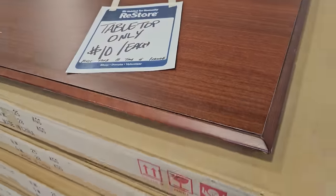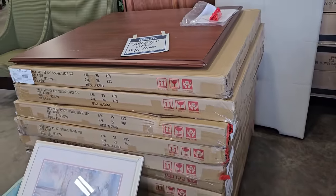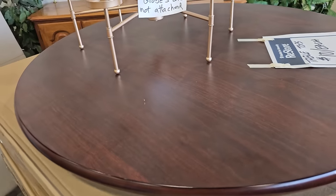Sometimes they get loads of items in. So they've got these tabletops, $10 each — they're brand new. And if you don't like the square ones, they've got some round ones, $10 each for those.